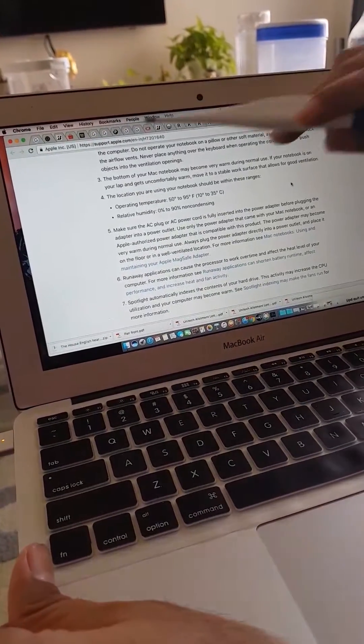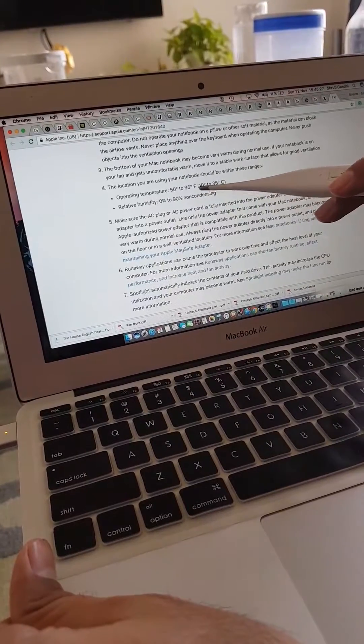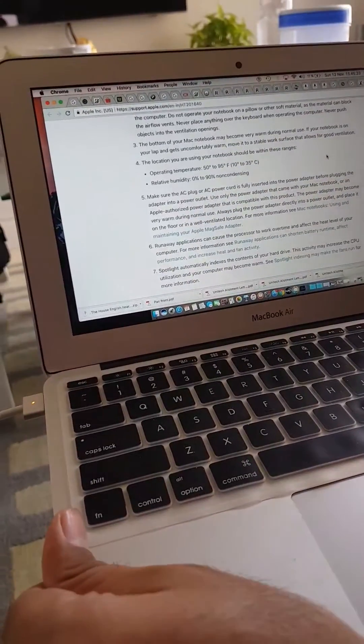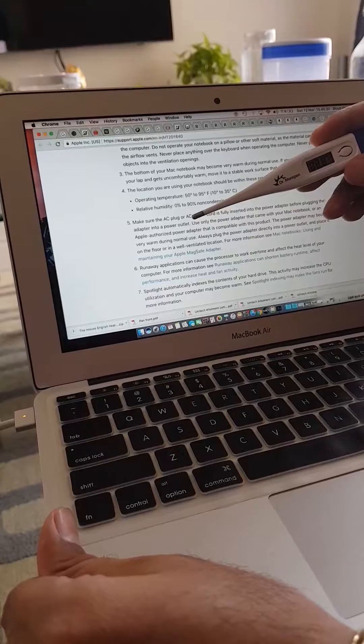The Apple website talks about an operating temperature of a MacBook from 10 to 35 degrees centigrade, and it's currently in the charging position. Let's check what the temperature is like with the thermometer here.